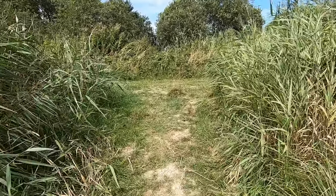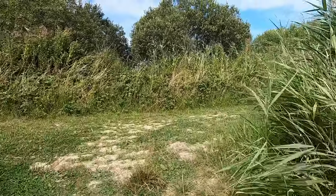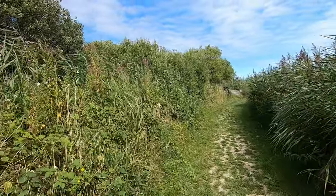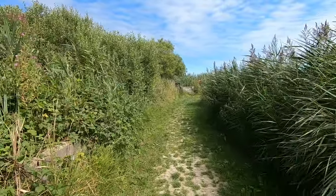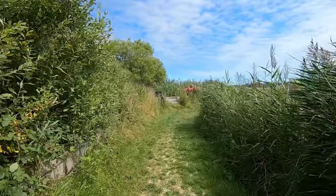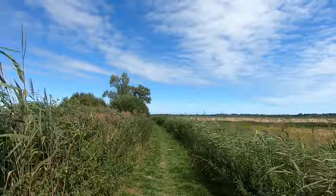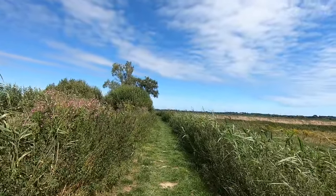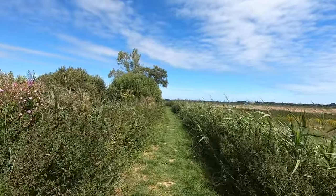From here the path followed a raised flood bank, and although I didn't see any wildlife for a while, it gives me a quick opportunity to ask that if you're enjoying this video, you pop down to the comments afterwards and say hello. It really does help the video to reach more people, and if you'd like to help the channel even more, there's a link to my Patreon in the first comment.